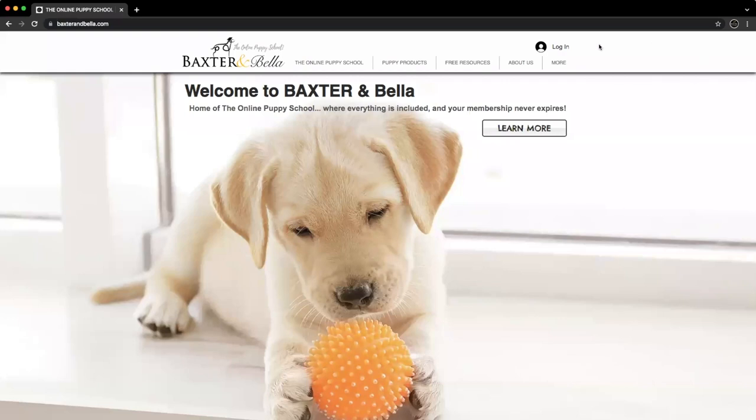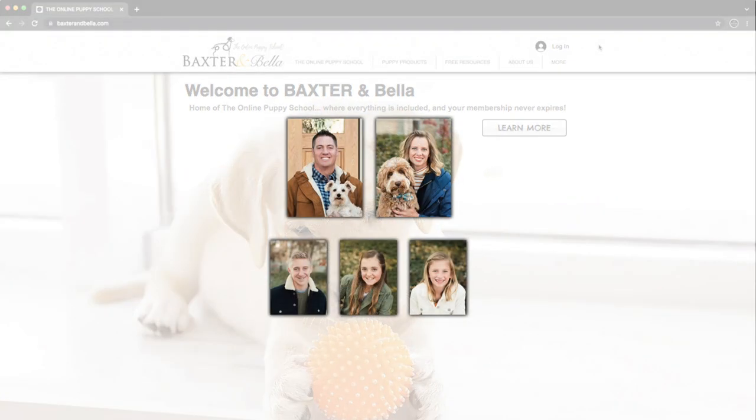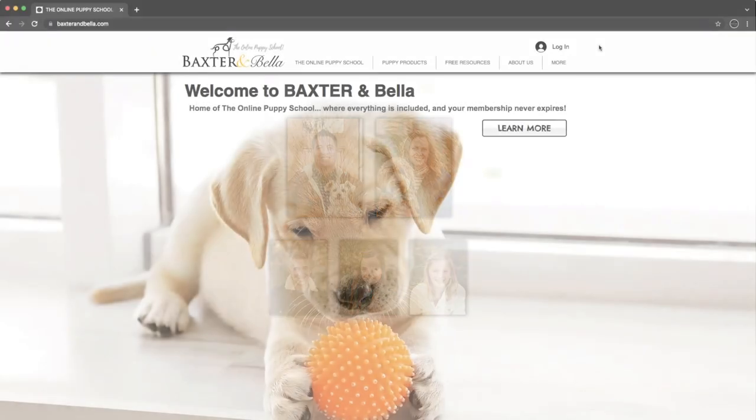Welcome to Baxter & Bella, where everything is included and your membership never expires. My name is Scott, and together with my wife Amy, and our three kids, we are the owners and creators of the Online Puppy School. As our family business, we love what we do. We're excited to join you on this journey, and we look forward to working together throughout the future.